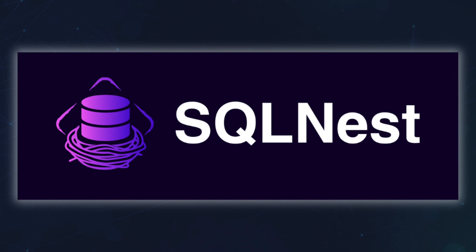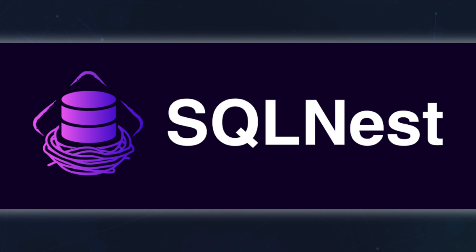What is the best platform to learn SQL? A platform where you can learn the concepts, practice real SQL interview problems, test your SQL skills under pressure, and is extremely affordable. A lot of people have asked me this question and I finally have an answer. The best platform to learn SQL which does all of the above is SQL Nest. In this video, I am going to show you why.